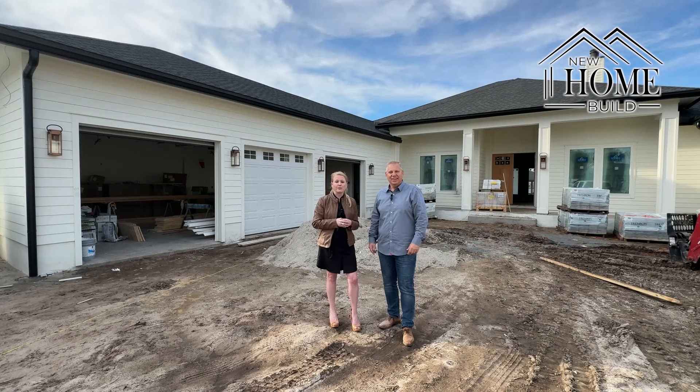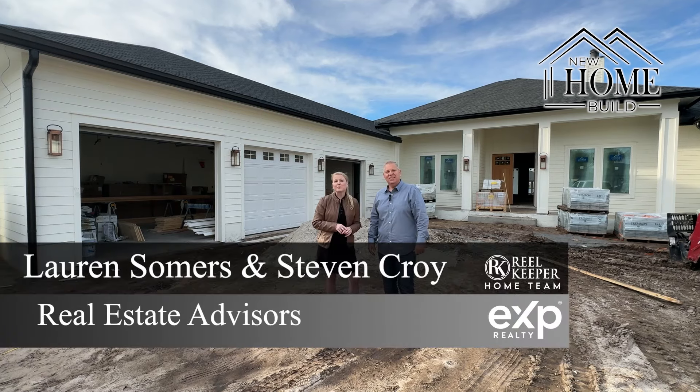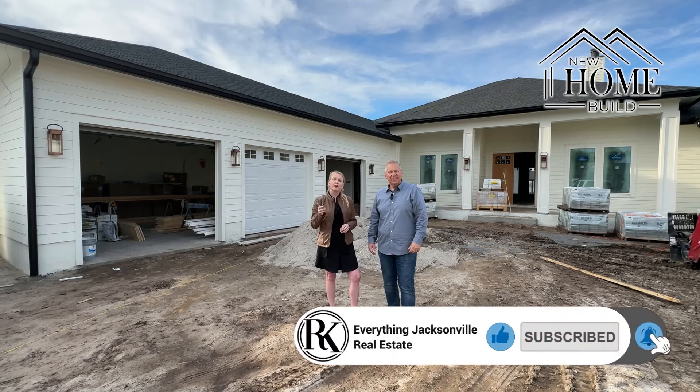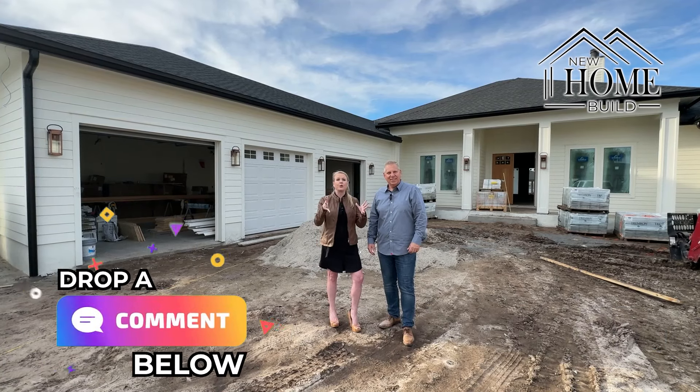Thank you for coming back to our channel at Everything Jacks Real Estate. I'm Lauren Summers and this is Stephen Croy. Please don't forget to like this video, subscribe to our channel at Everything Jacks Real Estate, ring the bell so you're notified of more videos just like this one, and please leave us a comment below so we know what you want to see.